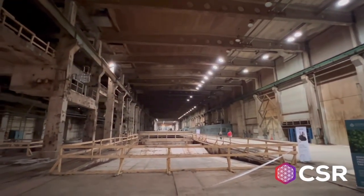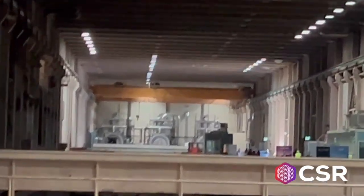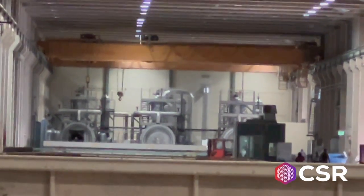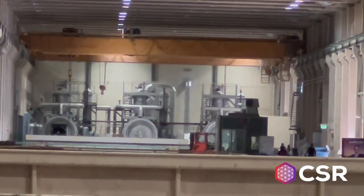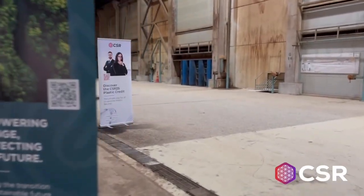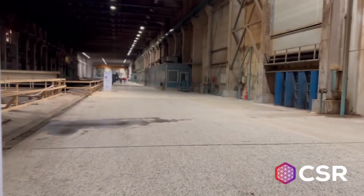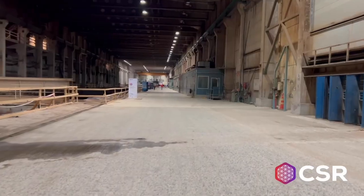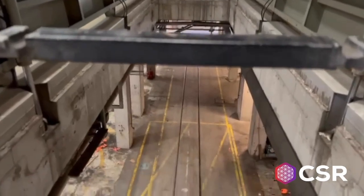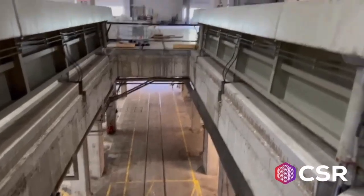We're officially inside the operational area, and the facility is just massive — I've never seen anything like it. The three reactors are so far apart I can barely see them. We're inside a building over 300 meters long — that's longer than three football fields. We're on the second floor, but below us is an entire level dedicated to logistics. Rail trucks bring in thousands of tons of plastic waste each year for processing, and the valuable pyrolysis oil is then exported seamlessly across Europe. This is true industrial innovation — this is Corsair in action.